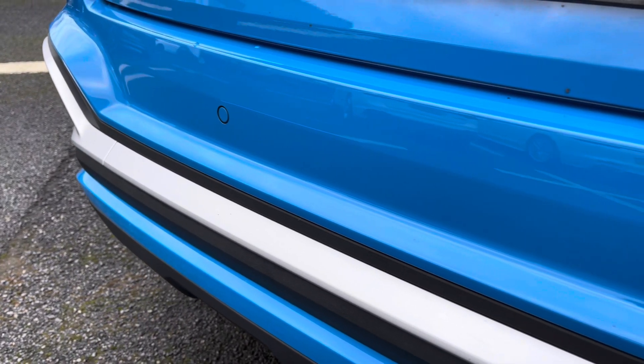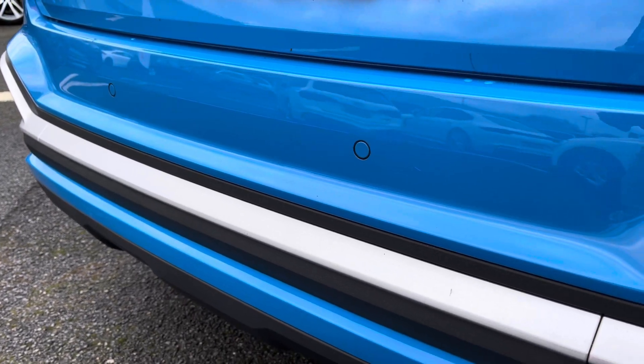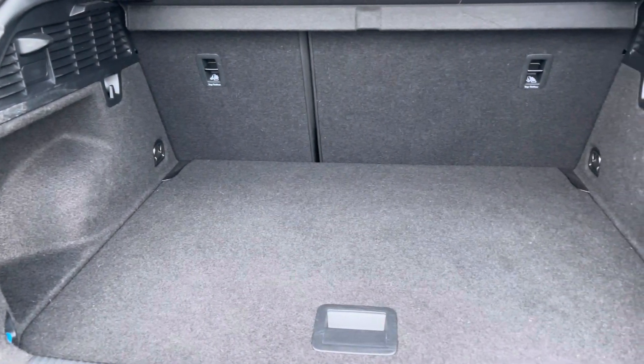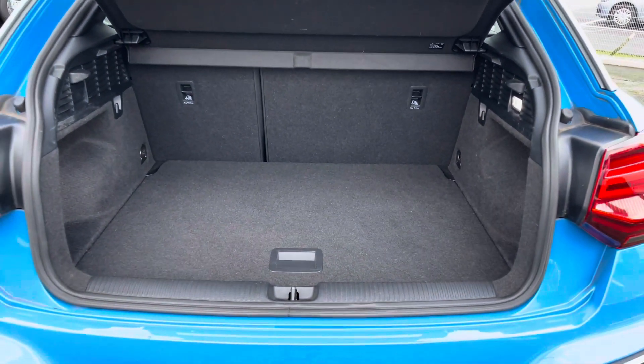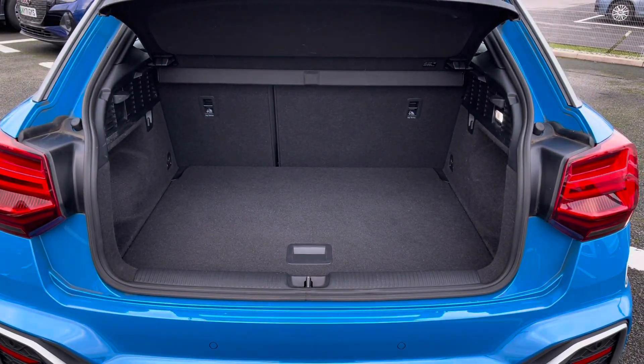To the rear you've got parking sensors integrated in the rear bumper giving off audible feedback helping you squeeze into tighter spaces. It features a boot capacity of 405 litres giving you plenty of space for your personal shopping as well as any items you may wish to carry.